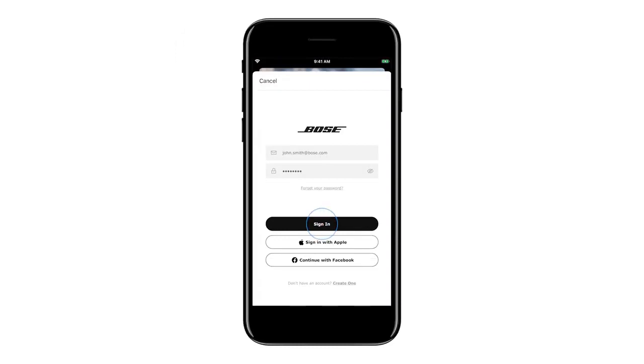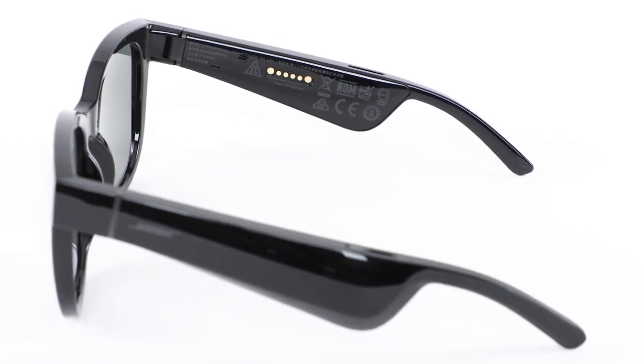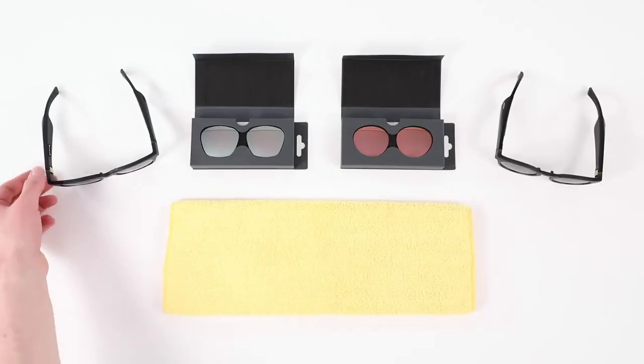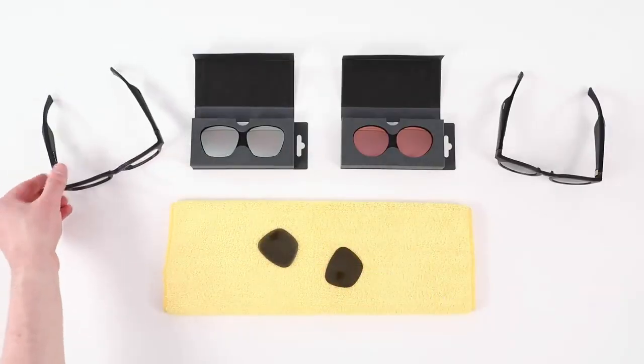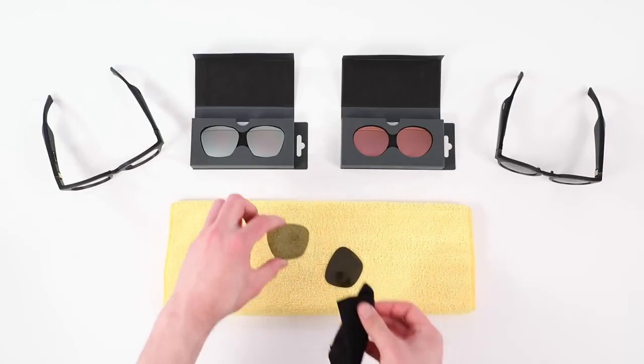These Bluetooth sunglasses also come with polarized lenses that block 99% of UVA/UVB rays and are shatter and scratch resistant, ensuring that your glasses not only look good but also protect your eyes. And with the added convenience of being able to add your own prescription to the lenses, you'll never have to sacrifice your vision for audio. The Bose Frames Tenor also features an improved battery life, with up to 5.5 hours of continuous listening on a single charge, and the ability to fully charge in just one hour.